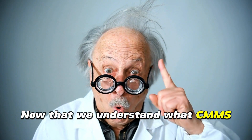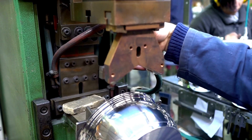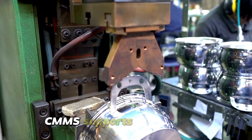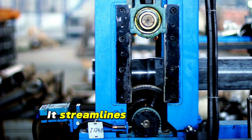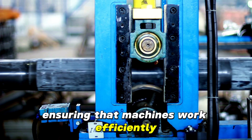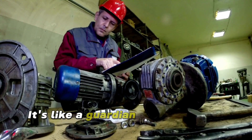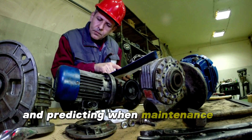Now that we understand what CMMS is, let's explore its role in sustainable manufacturing. Let's start with the lifecycle of manufacturing equipment. CMMS supports every stage, from installation to decommissioning. It streamlines maintenance operations, ensuring that machines work efficiently, reducing energy consumption, and minimizing waste. It's like a guardian angel for your equipment, keeping an eye on performance and predicting when maintenance is needed.